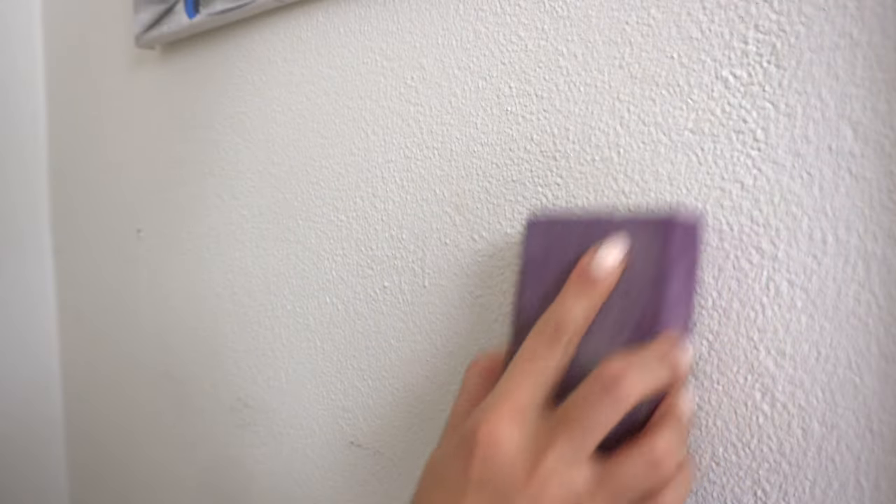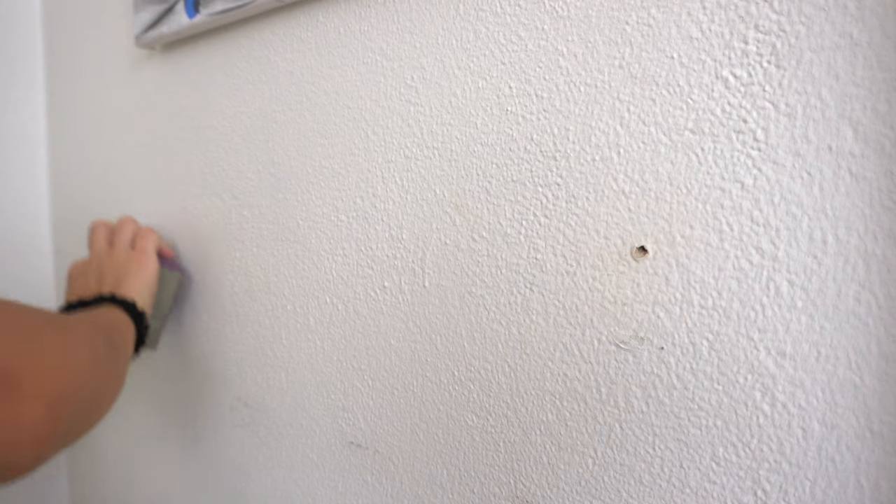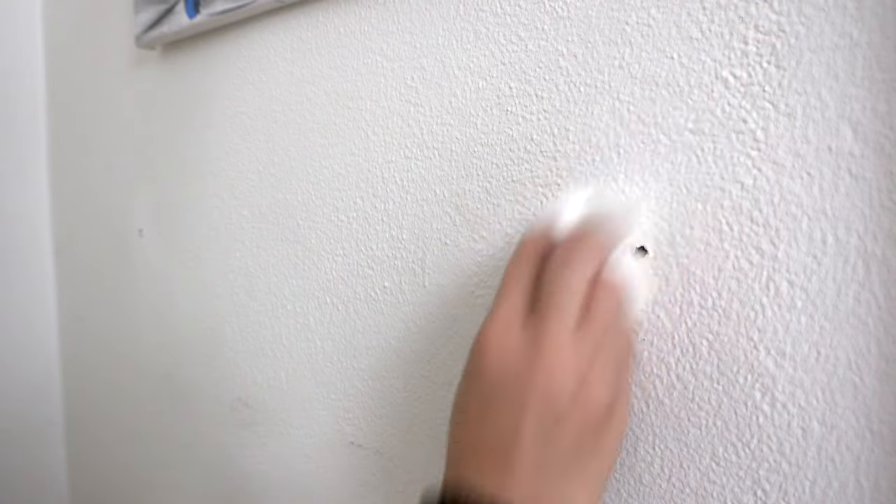I had some spackle on hand so I decided to sand down these holes and spackle them just so that they're a little bit less noticeable.